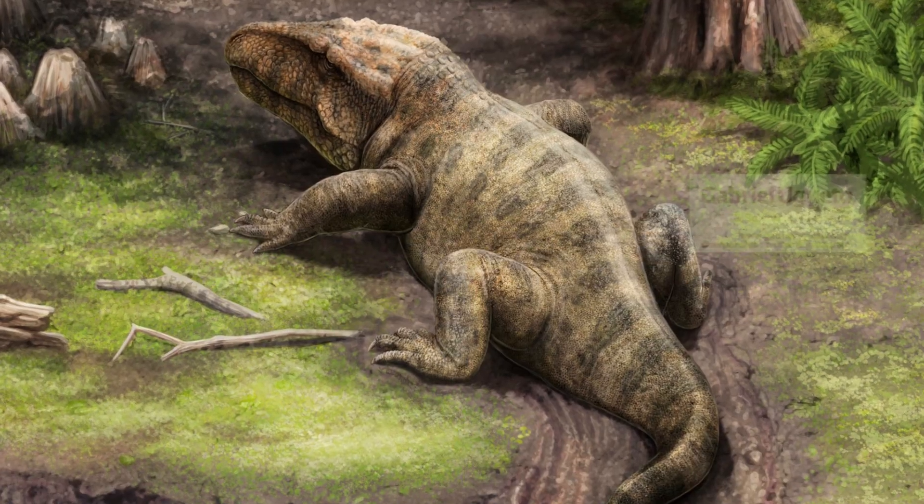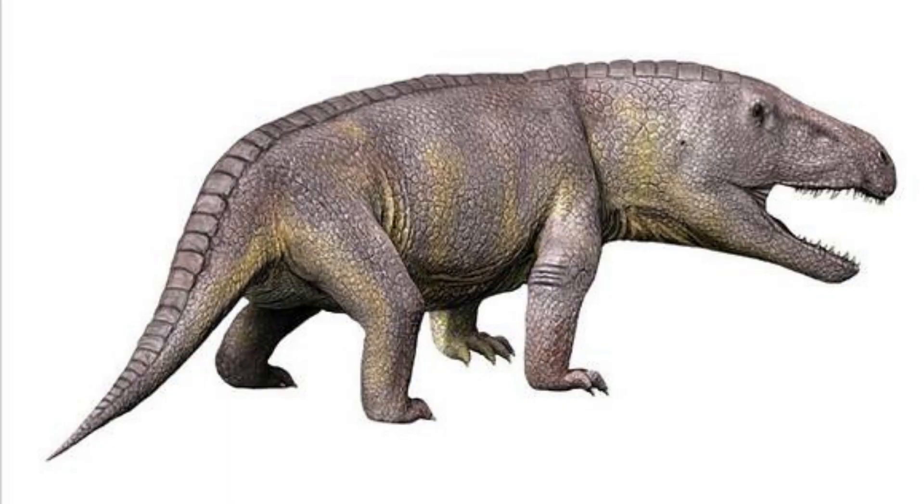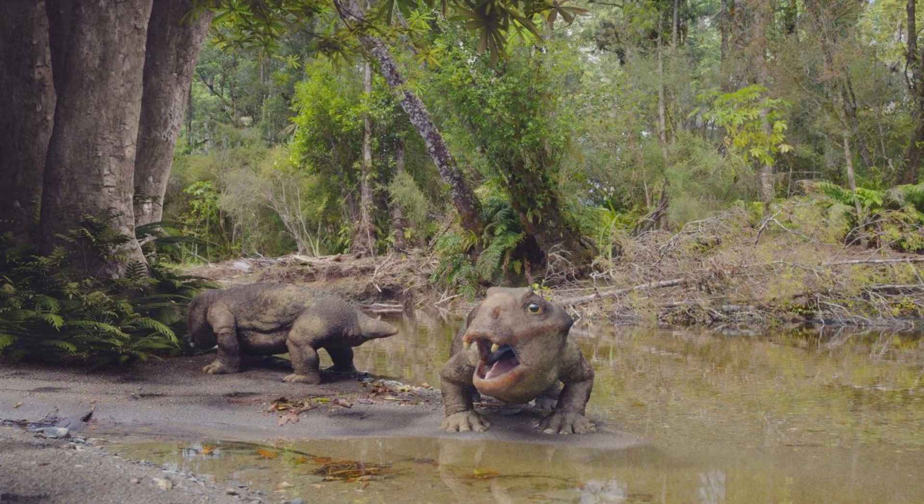Its fangs were bent backward, enabling it to grip and tear apart its prey. Erythrosycus was also known for having a thick, scaly skin that served as an effective defense mechanism against other predators. Its distinctive red coloring likely helped it hide from potential prey by disguising it within its natural environment.